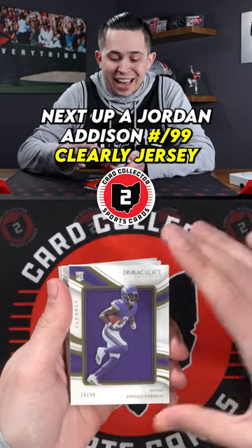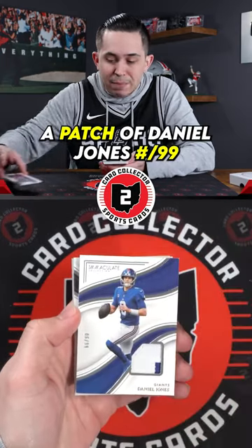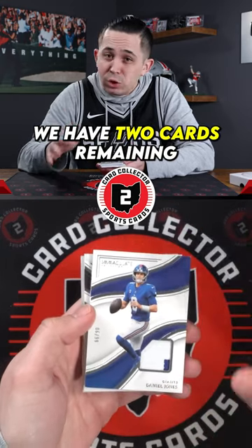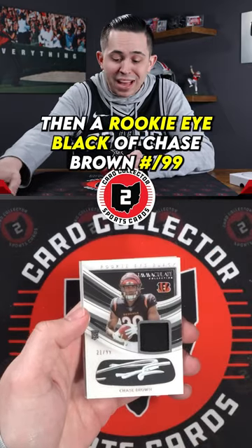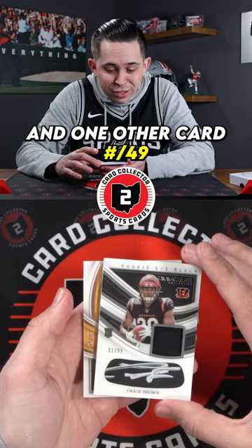Next up, a Jordan Addison to 99, clearly jersey. A patch of Daniel Jones to 99 — we've got four patches, two cards remaining. We're gonna need something big. Then a rookie eye black of Chase Brown to 99, and one other card to 49.